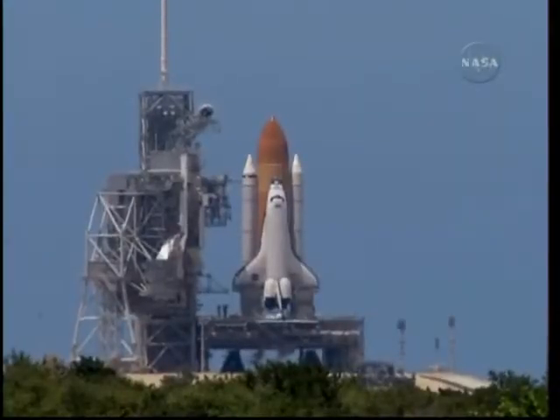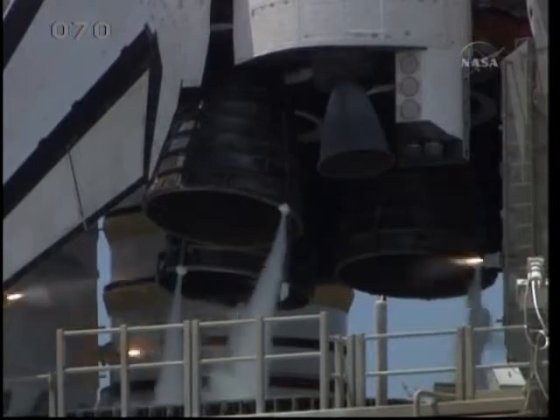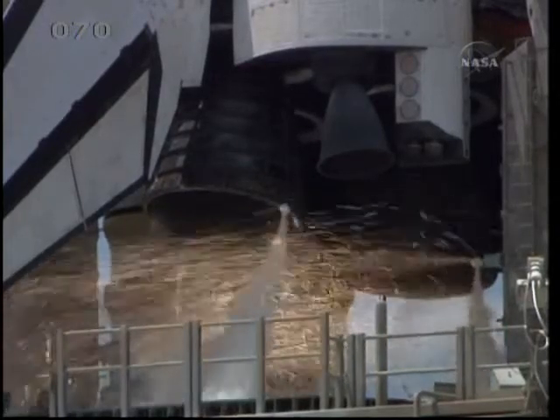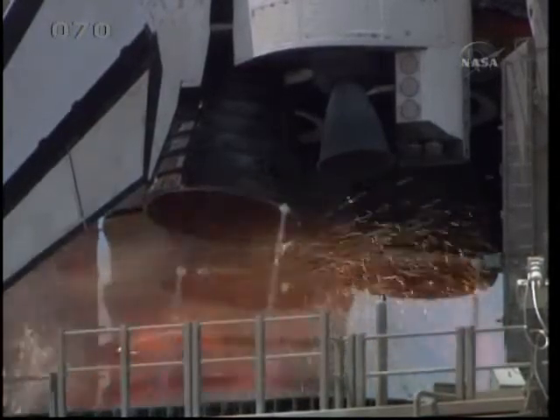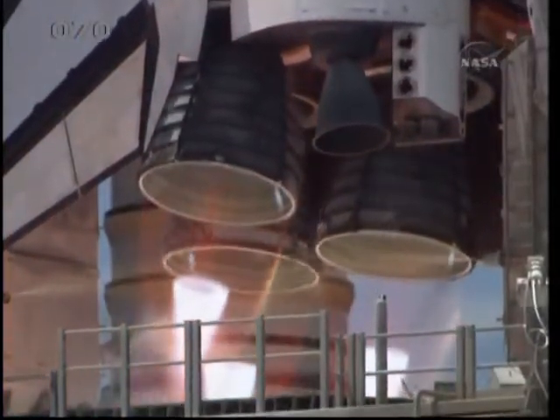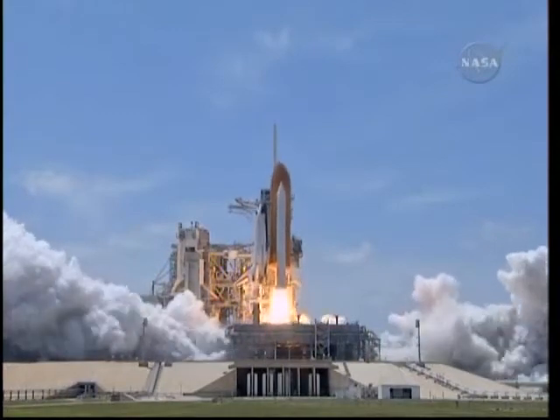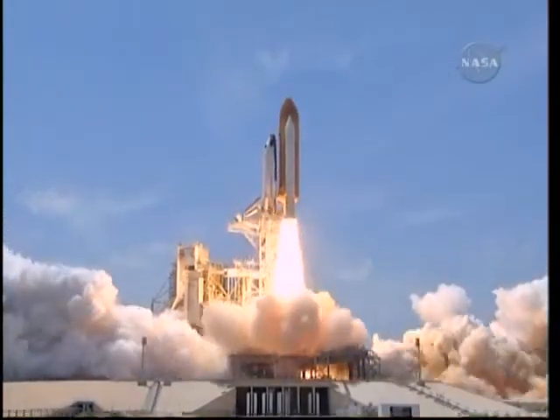Solid rocket booster nozzle gimbal check. Firing chain is armed. Sound suppression water system activated. T-minus 13, 12, 11, 10, 9, 8, go for main engine start, 6, 5, 4, 3, 2, 1, and zero — and liftoff, Space Shuttle Atlantis.